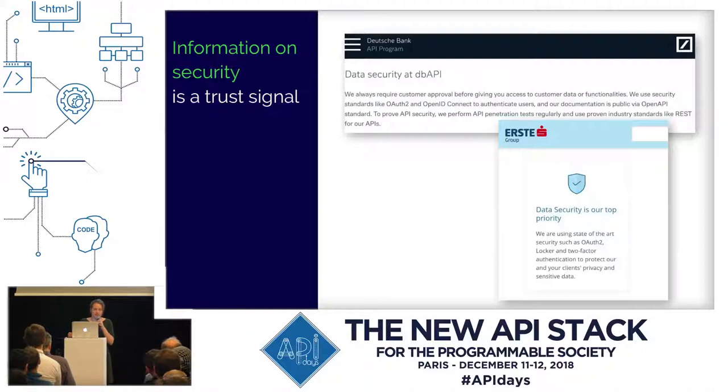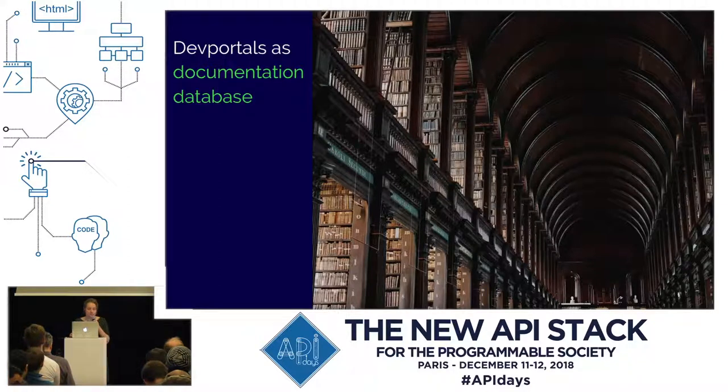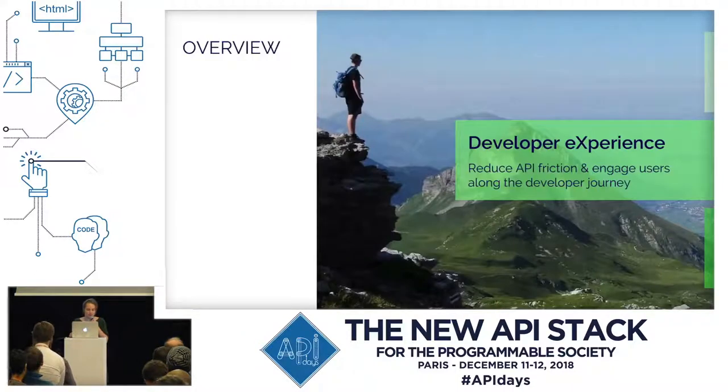In the financial industry, it is important to have maximum data security, so data security information is also a trust signal. If you put that on your landing page directly, you generate trust. Pricing information where you list pricing models or business models is also a trust signal — users need to know what to pay for which model, what they get in return, and whether something is free or costs money. Developer portals are also a documentation database for all stakeholders, so it is not only about API references.